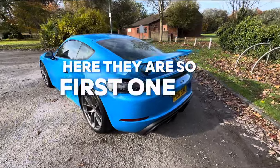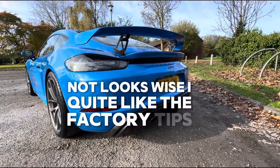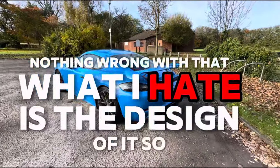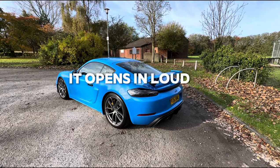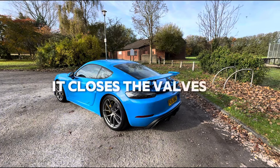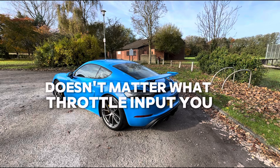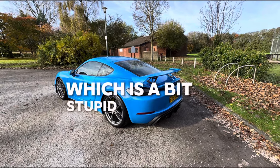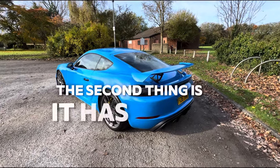The first one is the factory exhaust — not looks-wise, I quite like the factory tips, nothing wrong with that. What I hate is the design of it. When it first starts up and you have the exhaust button on, it opens loud, but when it goes over around 1500 RPM it closes the valves and won't open them again until 4000 RPM.